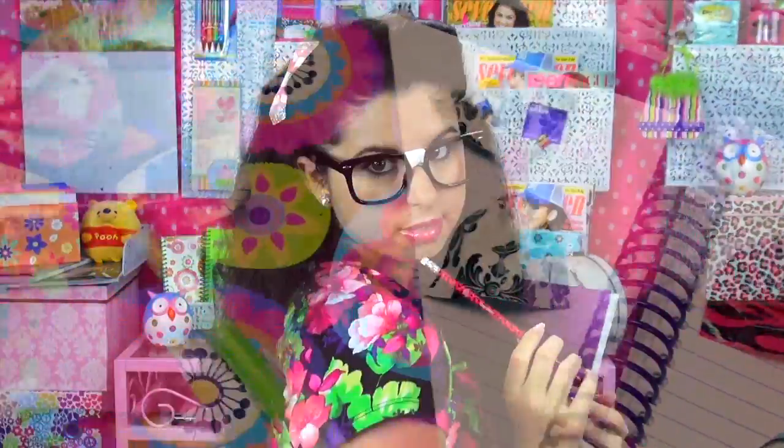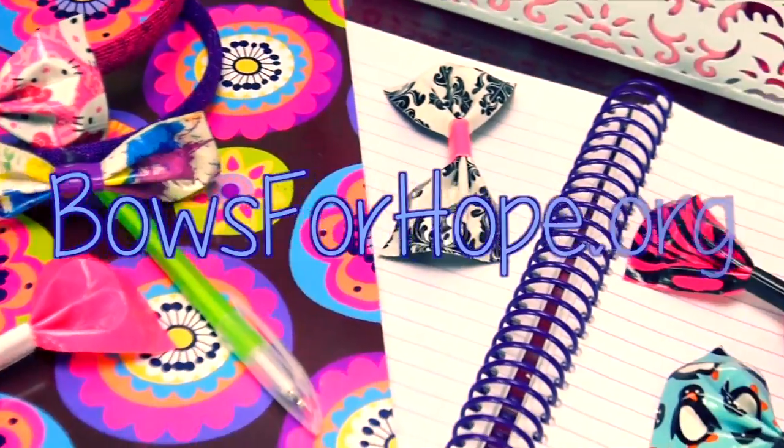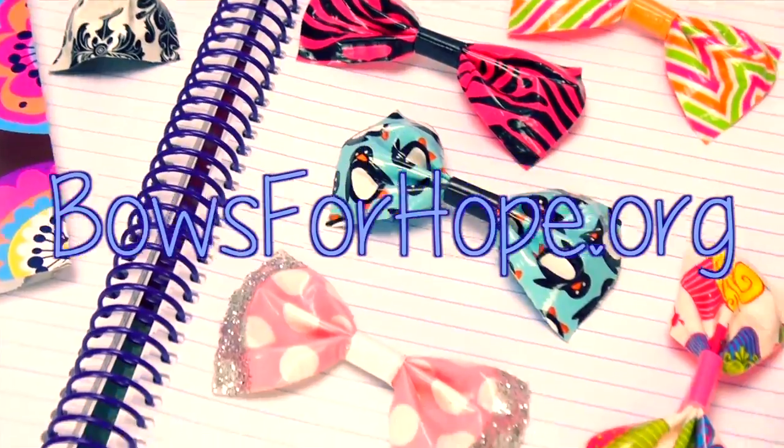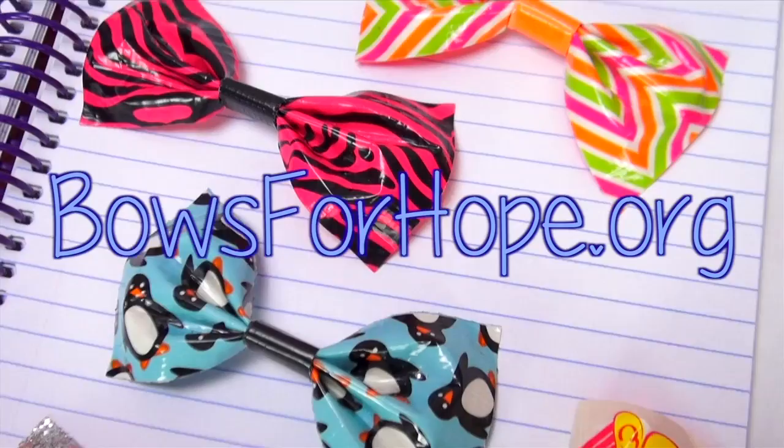I just want to say thank you so much for watching and encourage you to visit bowsforhope.org or maddymiracle.com to make a difference and make a donation — not only to an organization, but to a child in need of saving. If you or a family member is battling cancer or any other illness, I want to send all of my love and hugs to you and your family. Stay strong and warrior on.